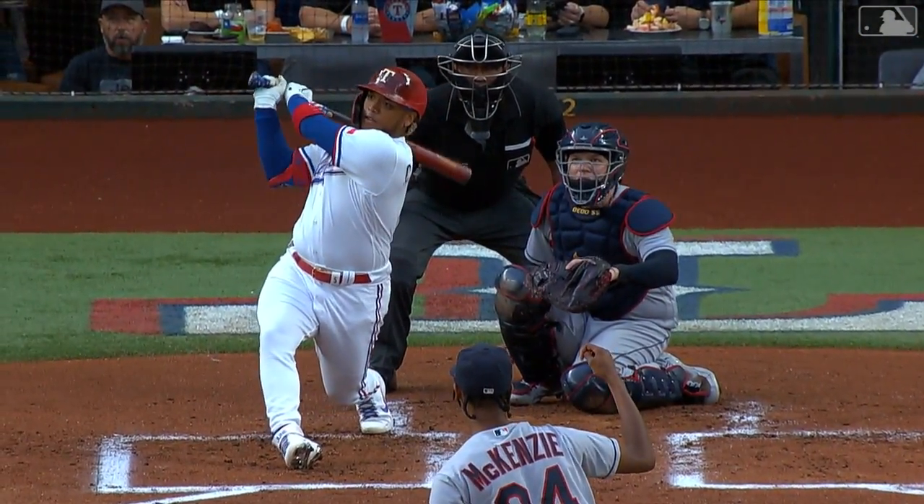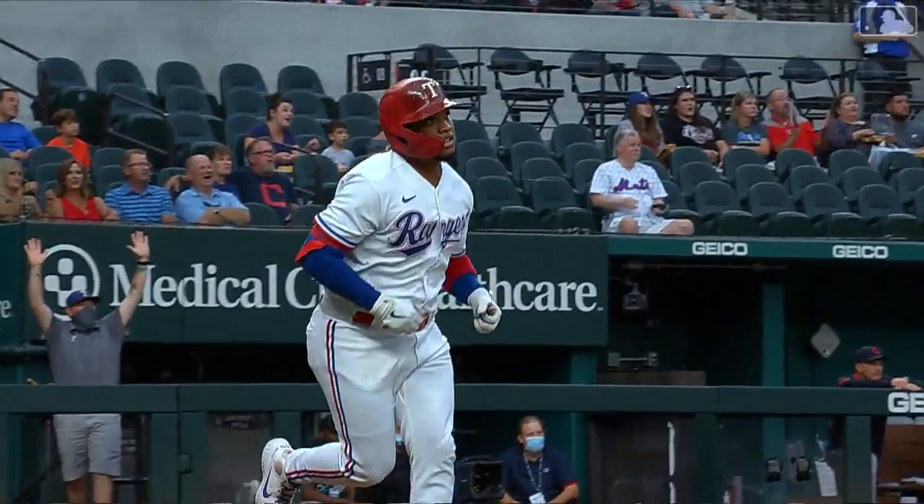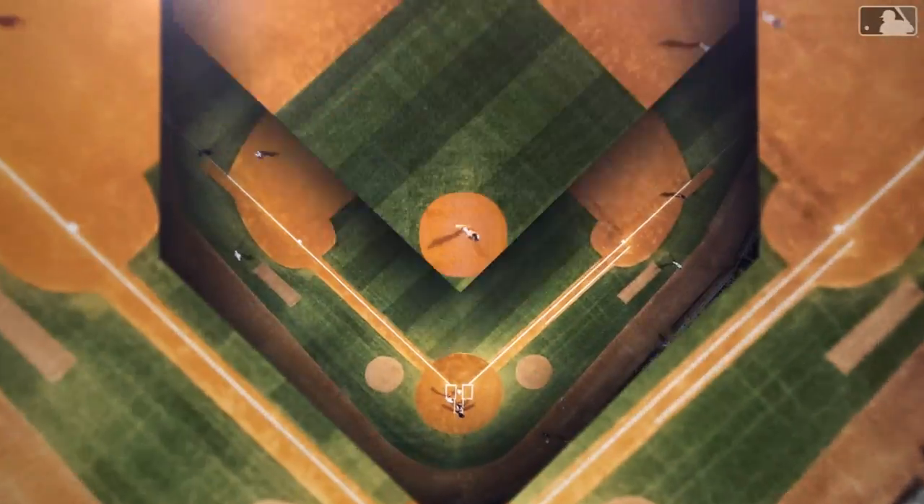Four-seam fastball that cuts back to the middle of the plate. He might be able to hit one a little bit better than that, but not too much — that's about as hard as he can have it.